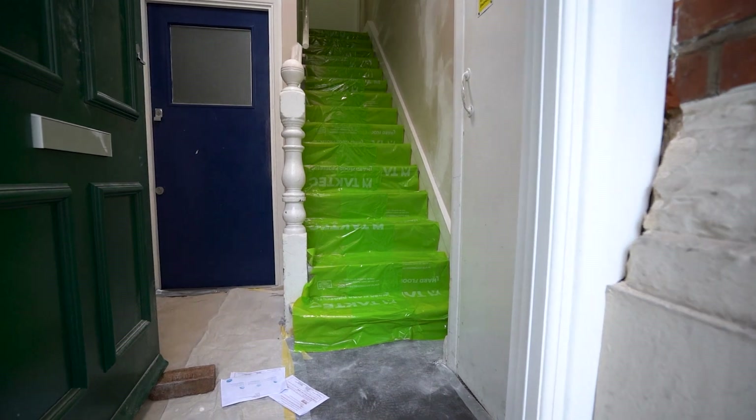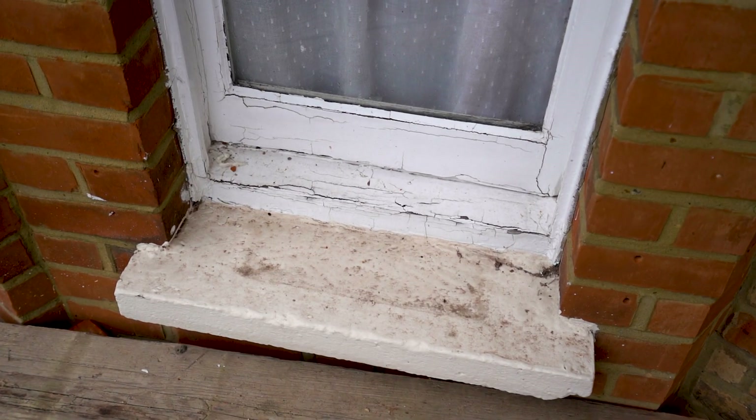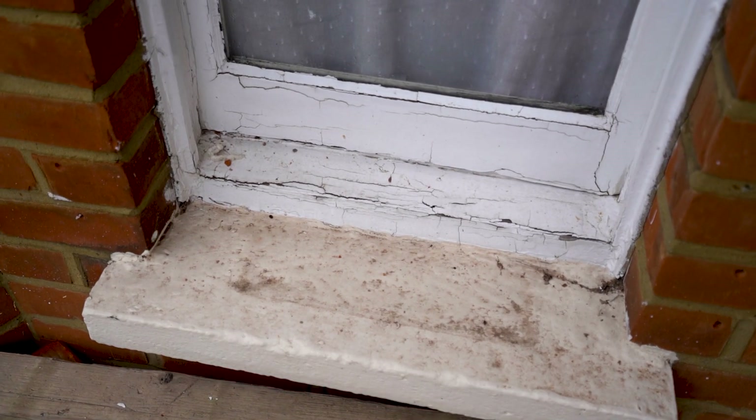We are carrying out cyclical works internal and external to communal areas. We are replacing all FSGs — which is fascia, soffit and gutters — and we are replacing all windows and doors to every single property that belongs to L&Q.